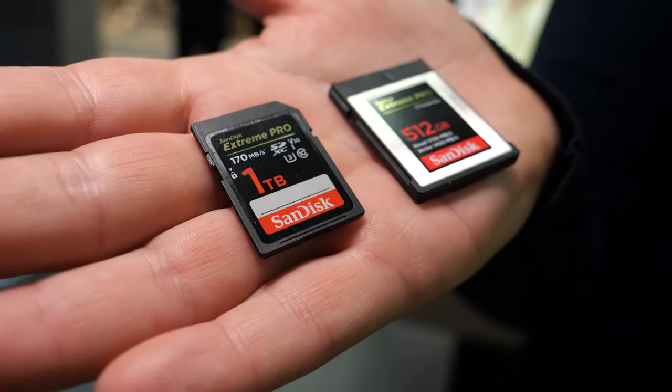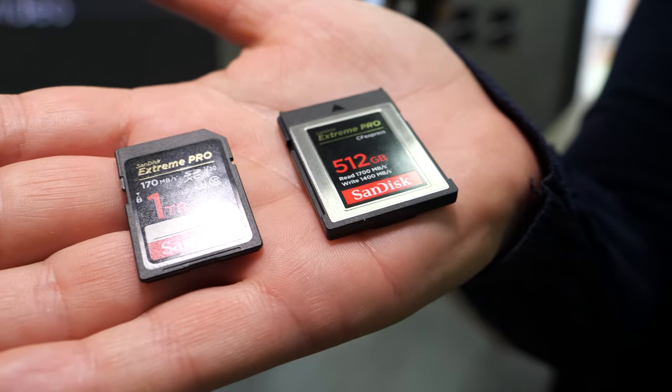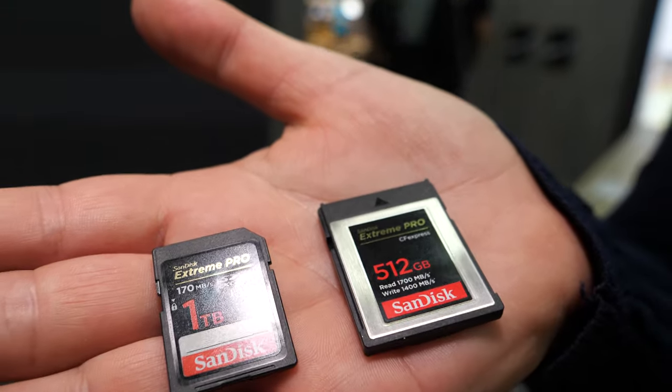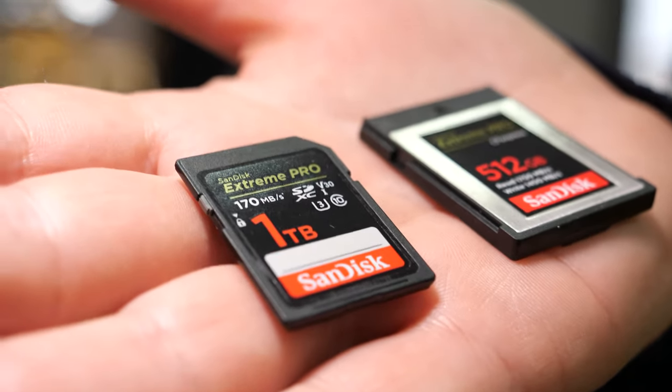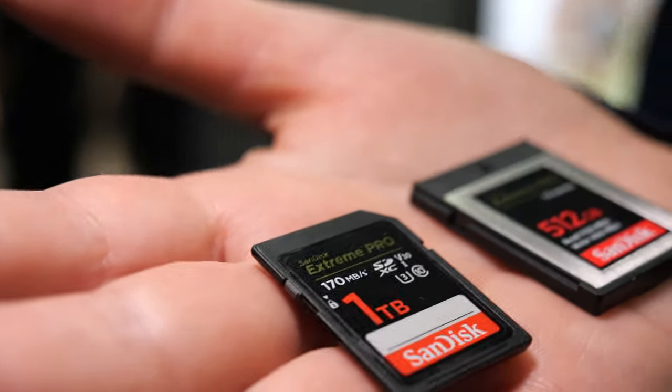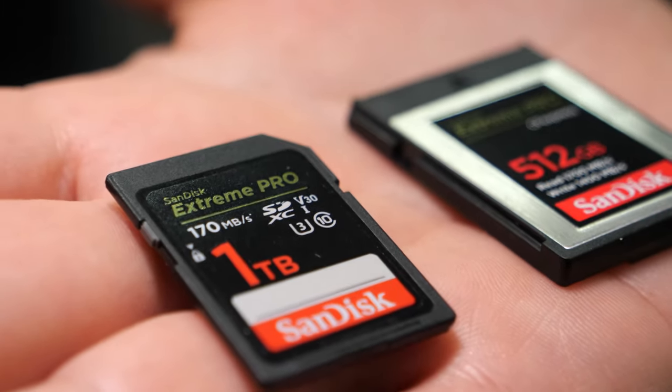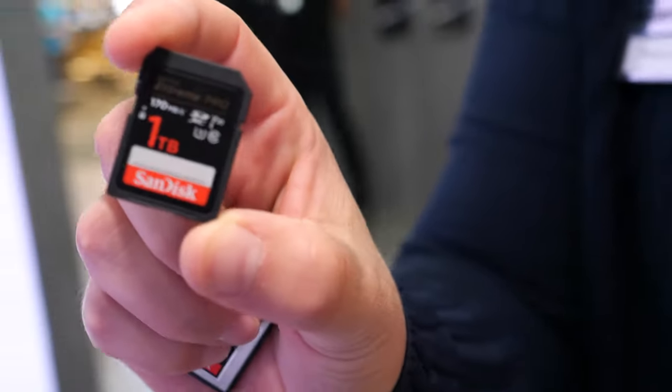Here we have a terabyte SanDisk SD card and a new CF Express format for cameras. My name is Trish and I work for Western Digital. We're here today at IFA launching lots of different products, but in particular we're now shipping the world's fastest UHS-1 SD card — it's one terabyte with 170 megabytes per second.